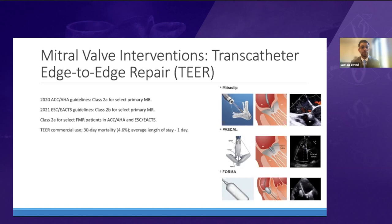More than 33,000 patients have now received TEER for mitral valve disease using the MitraClip, with continuously improving 30-day mortality now less than 5% and a surprising average length of stay of just about one day.